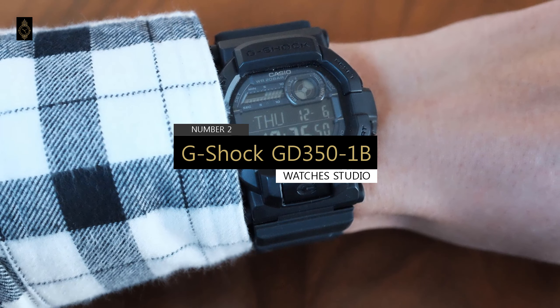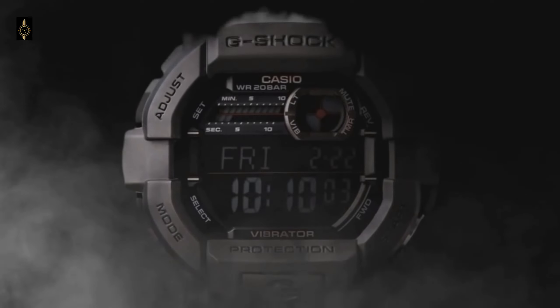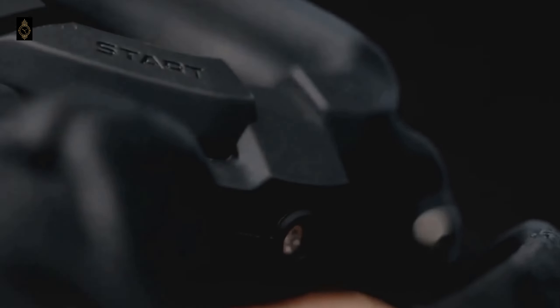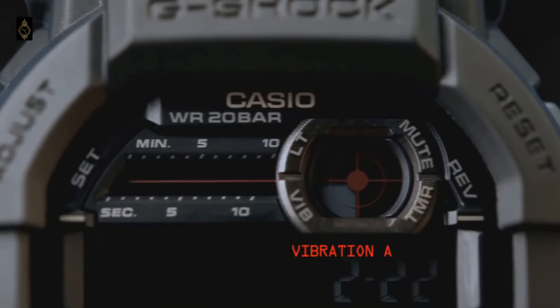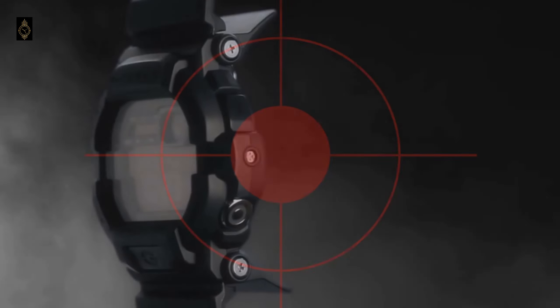The G-Shock GD350 belongs to Casio's Gulf Delta line of military watches. The vibration alarm and instant-access countdown timer are the main features that make this model unique — you won't find a vibration alarm on any of the premium G-Shocks. The GD350 took the number one place on our list of best tactical G-Shocks for the military. Standard features include world time, hands-free backlight, 5 alarms, front L button, timer, stopwatch, 12 and 24 hour time display, calendar, and an hourly time beep.